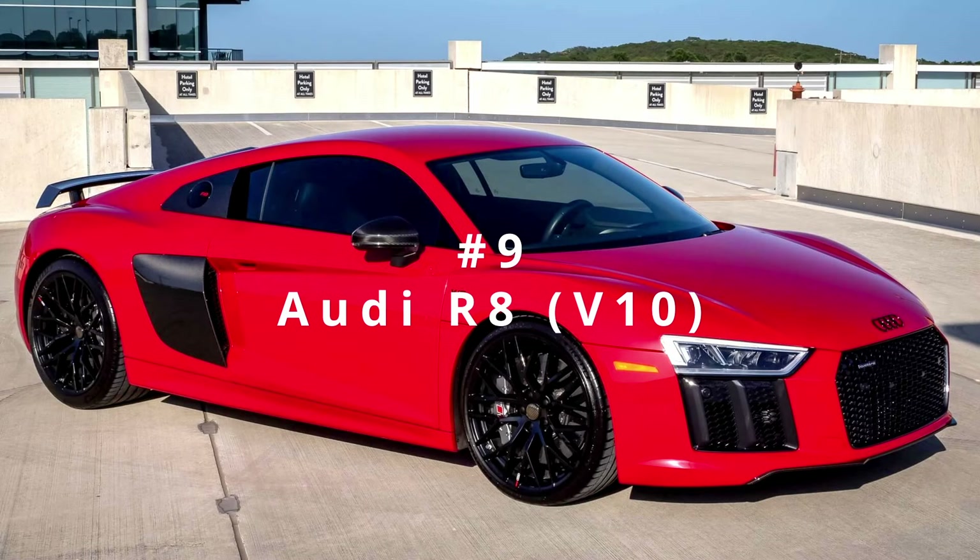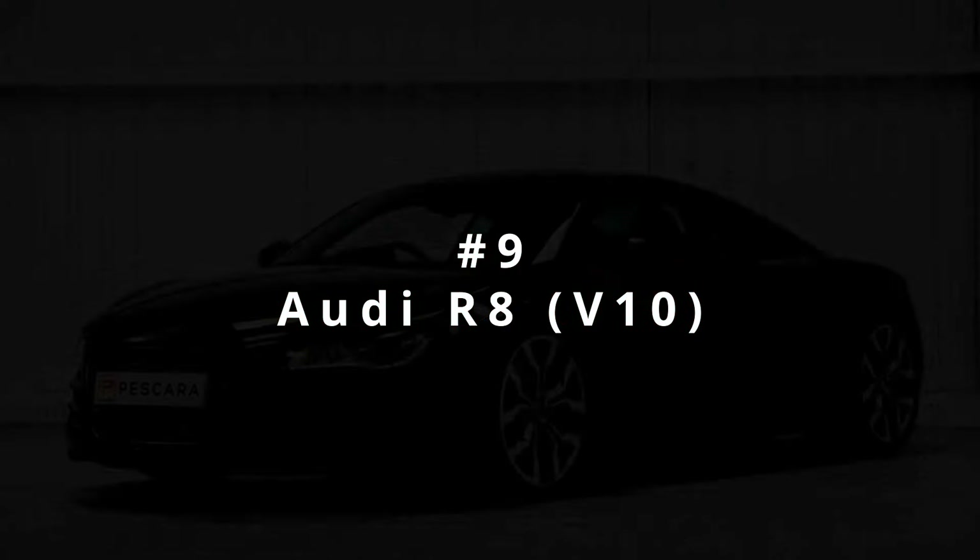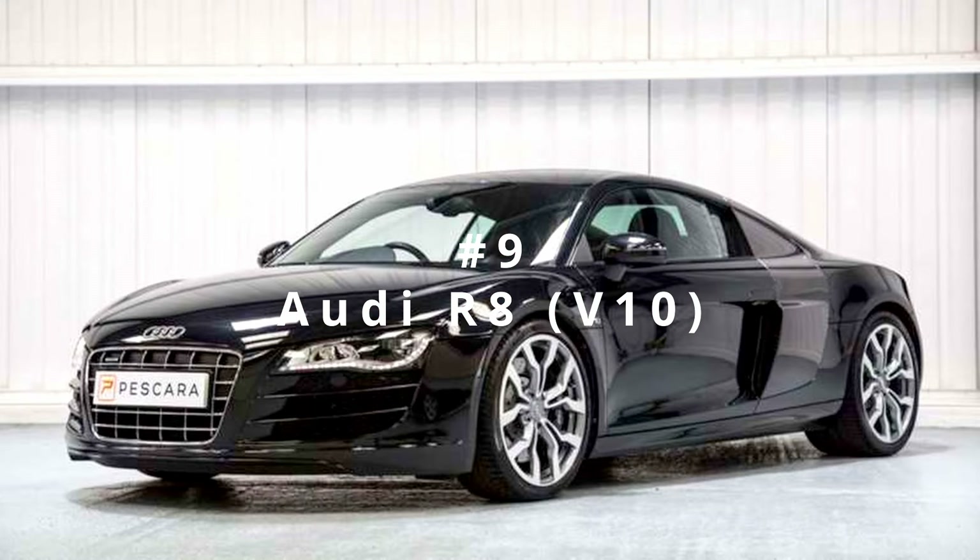Now for number 9, I've gone ahead and picked two separate cars that are the same model, just one new and one old. And that is the Audi R8 V10.